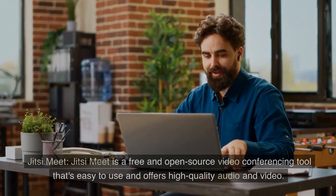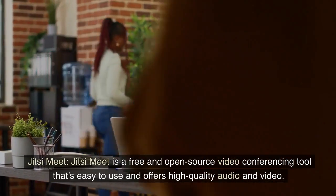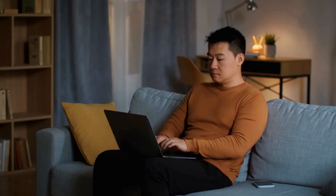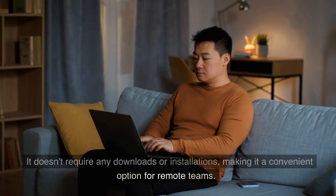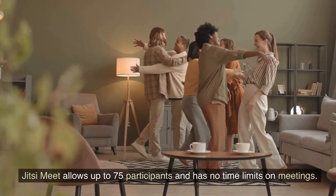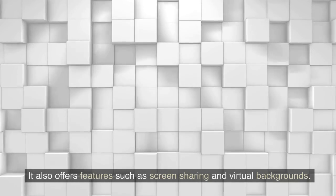5. Jitsi Meet. Jitsi Meet is a free and open-source video conferencing tool that's easy to use and offers high-quality audio and video. It doesn't require any downloads or installations, making it a convenient option for remote teams. Jitsi Meet allows up to 75 participants and has no time limits on meetings. It also offers features such as screen sharing and virtual backgrounds.